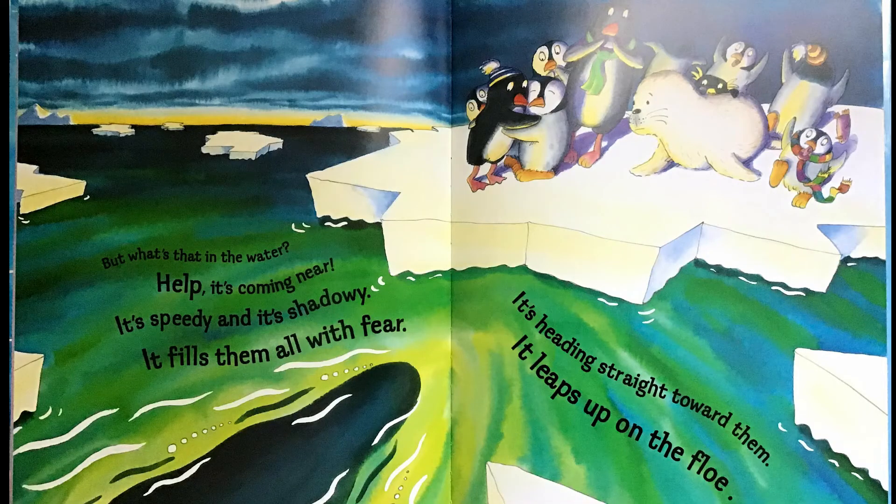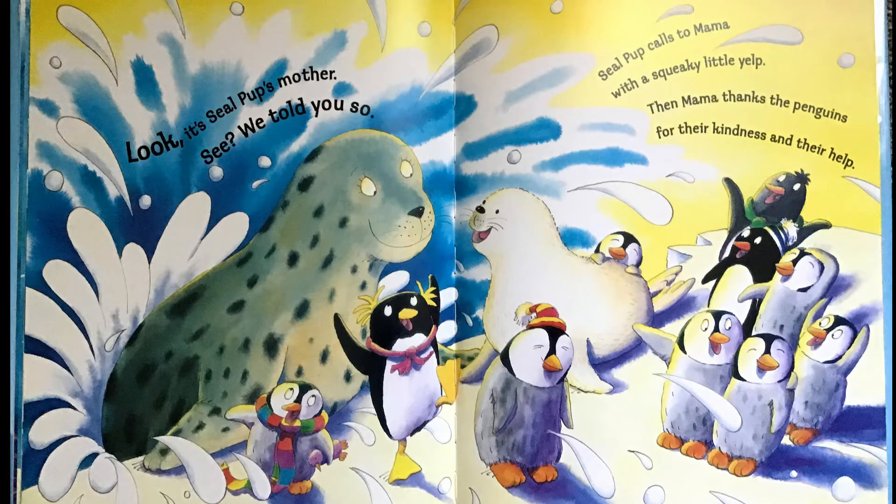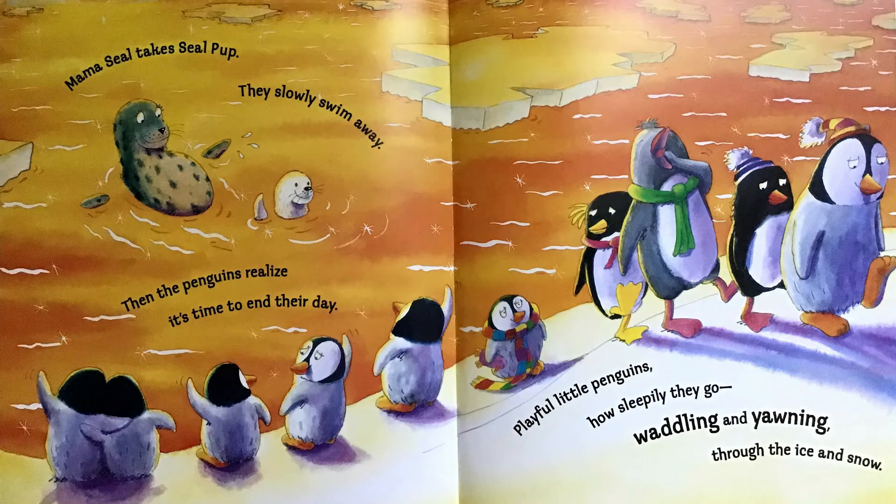But what's that in the water? Help! It's coming near. It's speedy and it's shadowy. It fills them all with fear. It's heading straight toward them. It leaps up on the floe. Look! It's seal pup's mother. See? We told you so. Seal pup calls to mama with a squeaky little yelp. Then mama thanks the penguins for their kindness and their help. Mama seal takes seal pup. They slowly swim away. Then the penguins realize it's time to end their day.